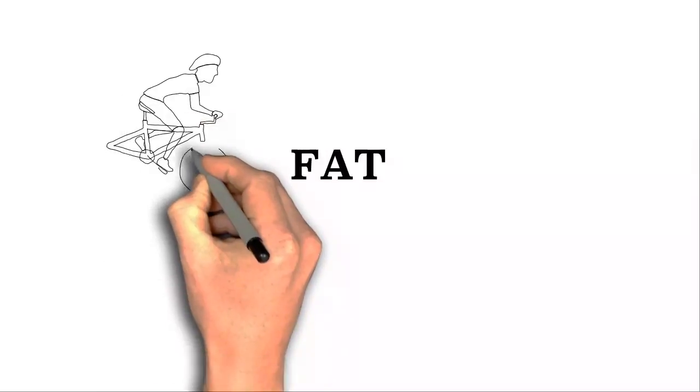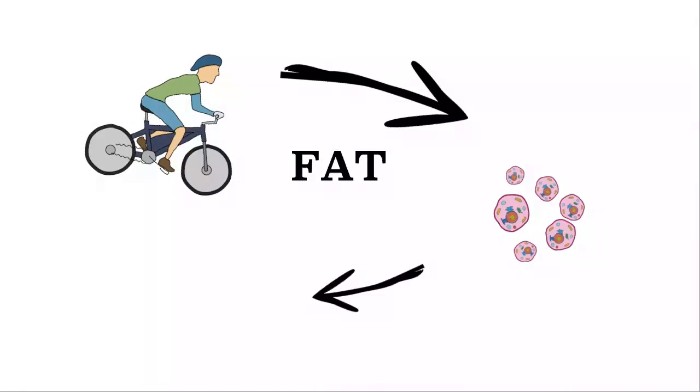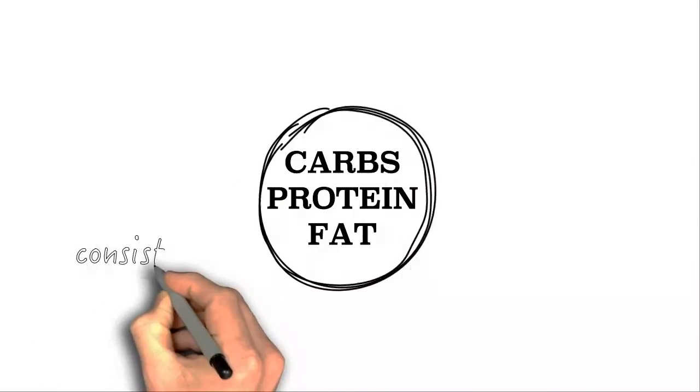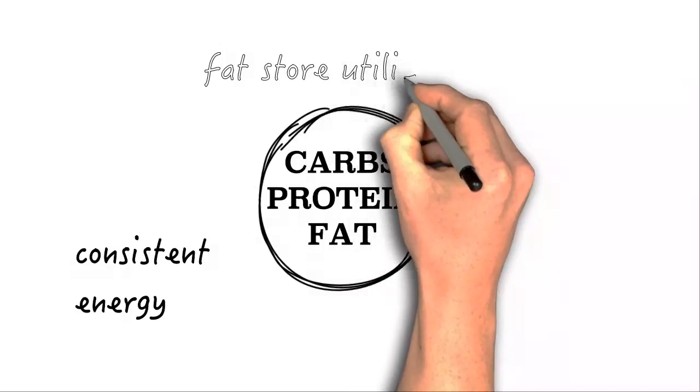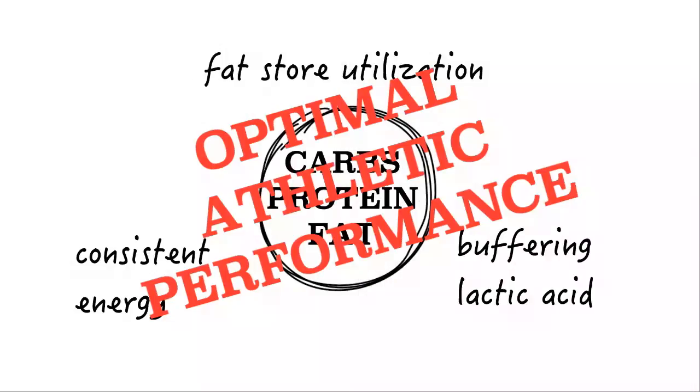This can cause premature muscle fatigue. Fat. The longer you exercise, the more your body relies on stored fat to satisfy its fueling requirements. The small percentage of healthy fat in Perpetuum helps cue your body to release its fat stores to be used for energy. These macronutrients, along with Perpetuum's other auxiliary nutrients, help maintain optimal athletic performance by maintaining consistent energy, maximizing stored fat utilization, and buffering lactic acid to prevent muscle fatigue.